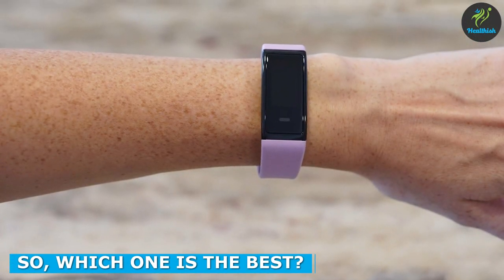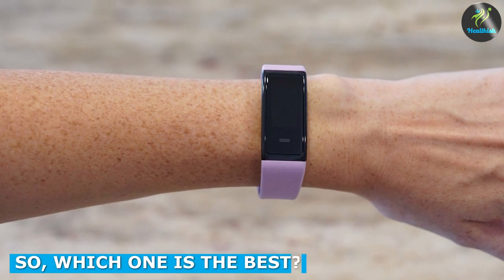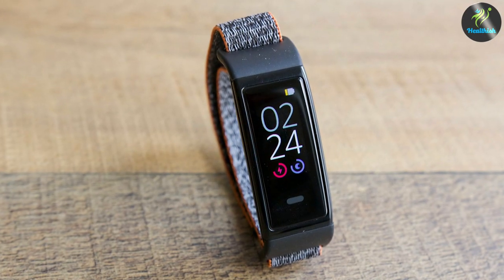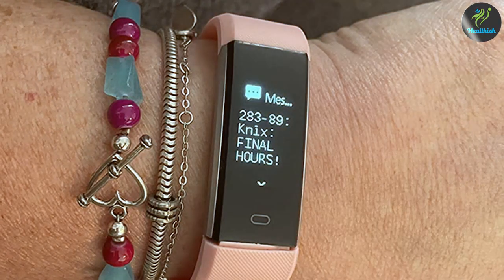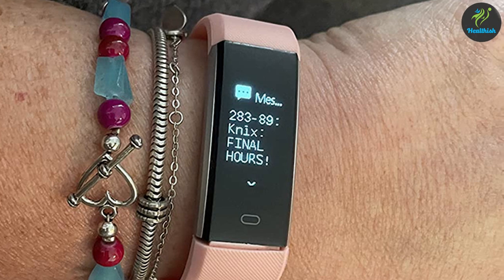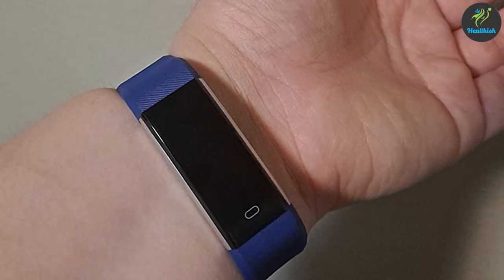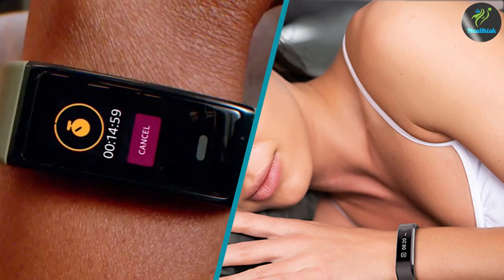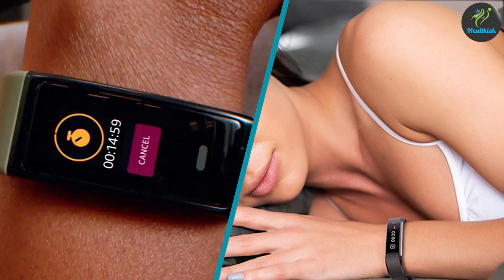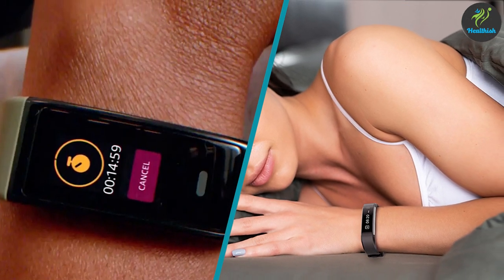It ultimately depends on your needs and preferences. If you're looking for a fitness tracker that comes with an array of features, a sleek design, and don't mind spending extra, then Amazon HaloView is the way to go. On the other hand, if you're on a budget and looking for a reliable fitness tracker that gets the job done, then Kumail Fitness Tracker is a great choice. Regardless of which one you choose, both Amazon HaloView and Kumail Fitness Tracker are excellent choices that will help you track your fitness journey and achieve your fitness goals.